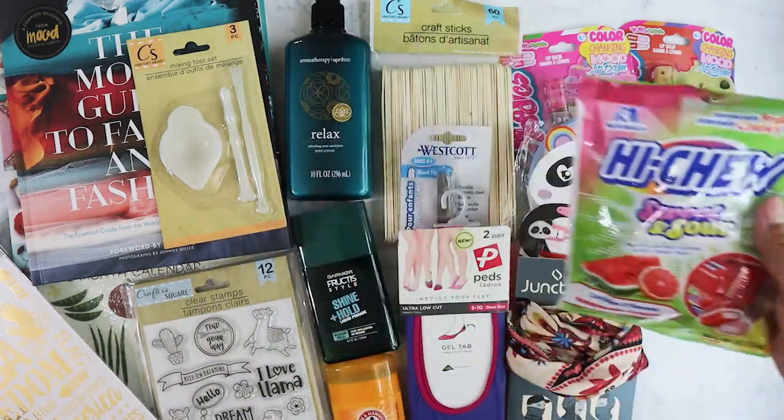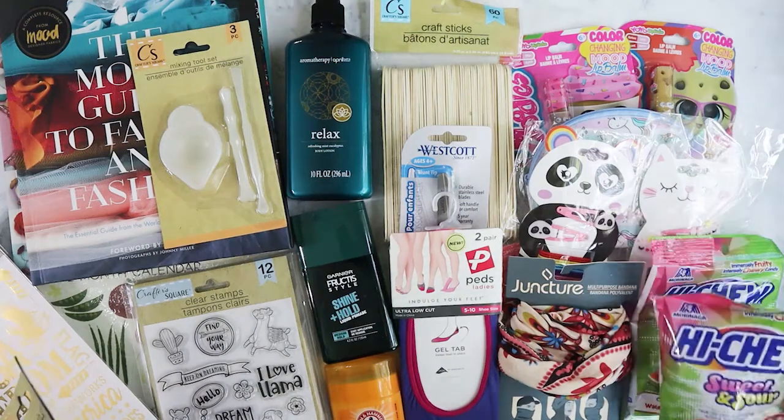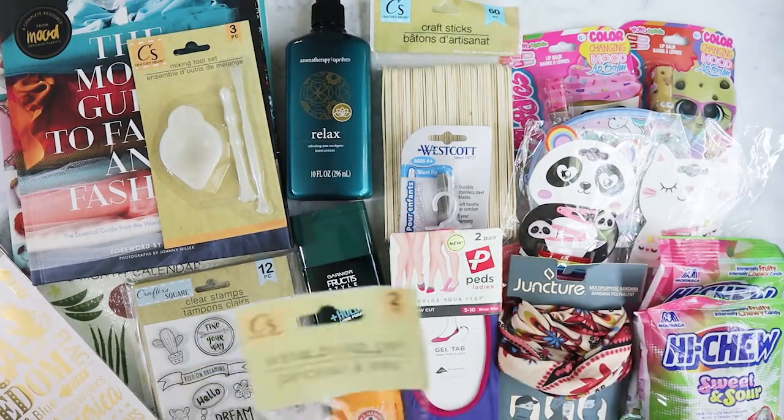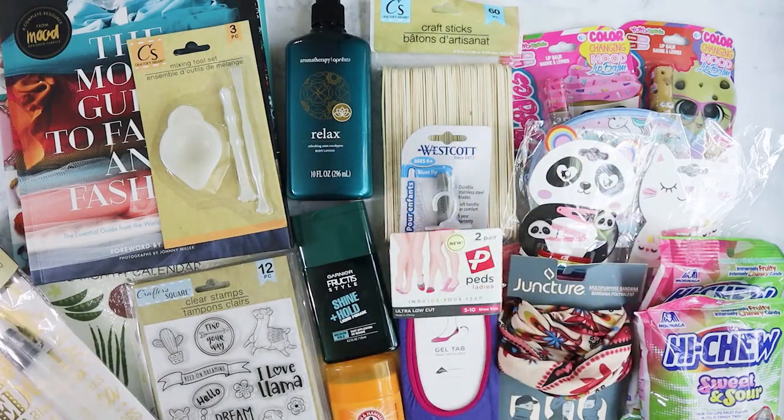I got some more Hi-Chew — this one is sour and sweet. I noticed I was picking up everything in twos. I also got these water brush pens for my oldest niece because she likes art.